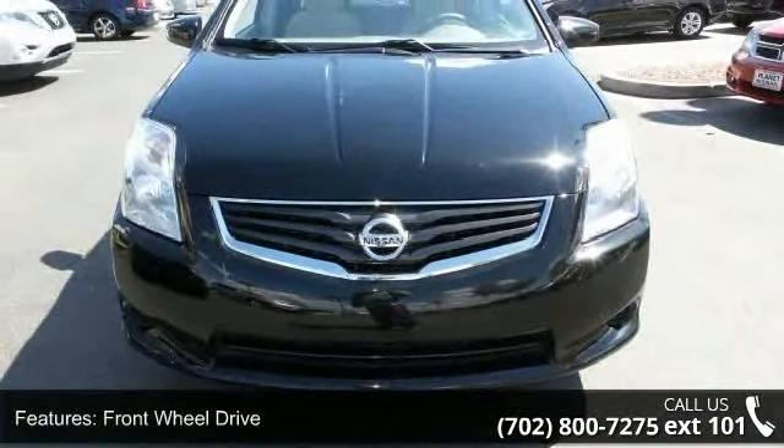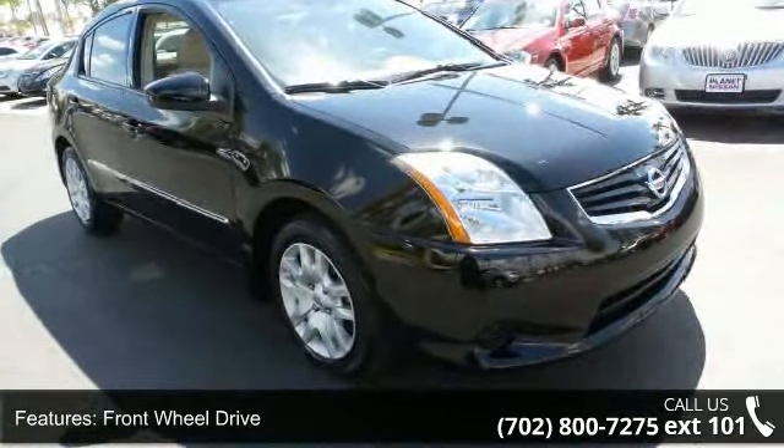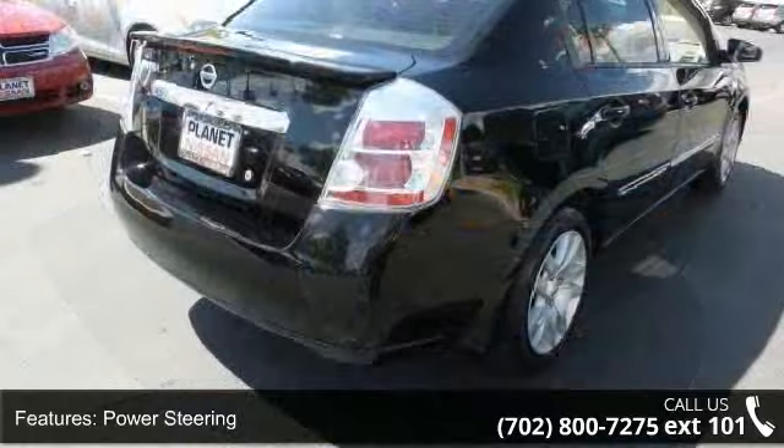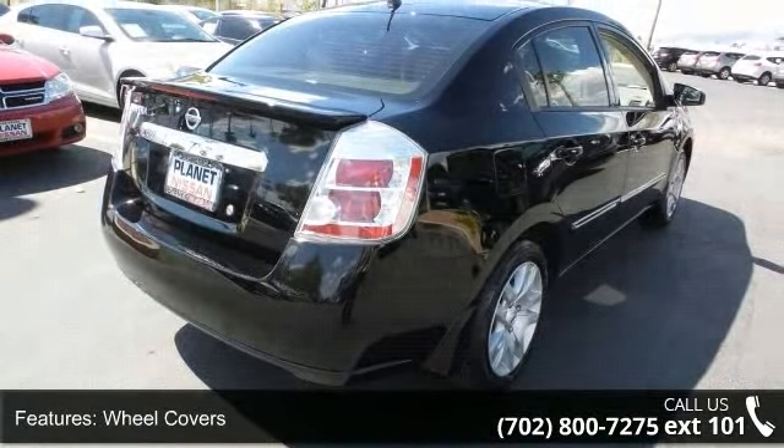This vehicle's top features include front-wheel drive, power steering, wheel covers, steel wheels, rear spoiler, automatic headlights, MP3 player, auxiliary audio input, bucket seats, and pass-through rear seat.